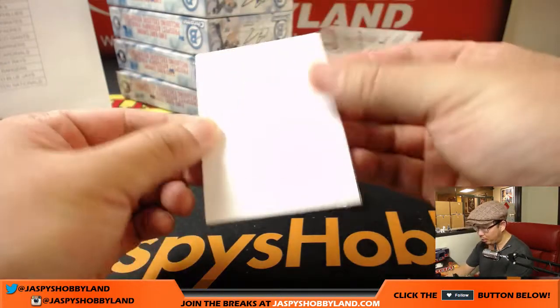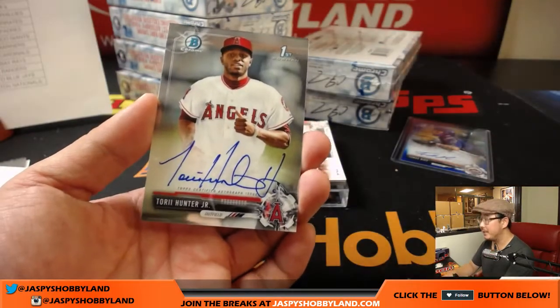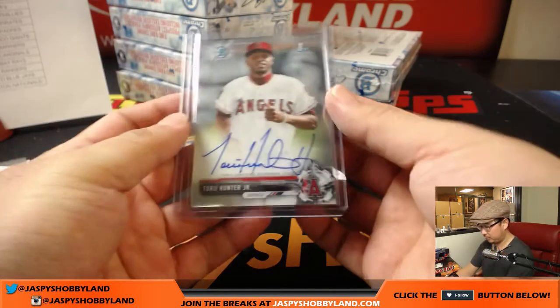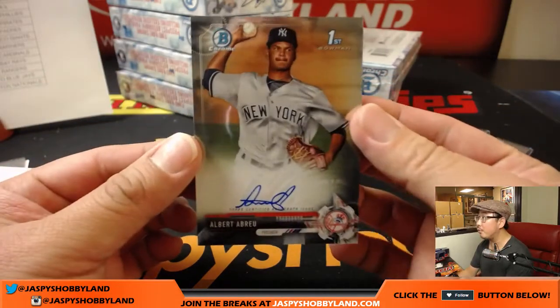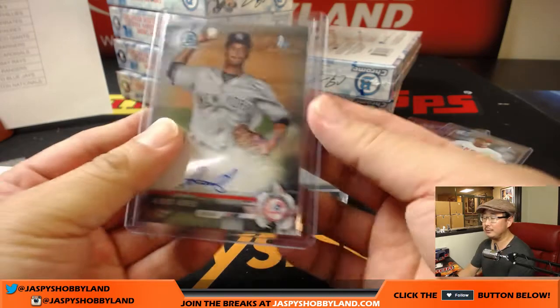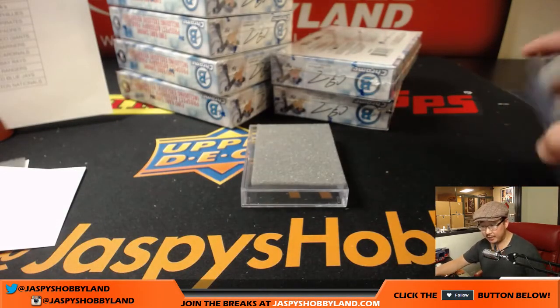And we have Albert Abreu for the Yankees. The Yankees currently up 7-4 going into the bottom of the sixth inning. I think the Twins had some runners on in the top of the sixth but were unable to convert. Still close, though, but that Yankees bullpen is really good. That Yankees hit goes to Jeff Dorlak.